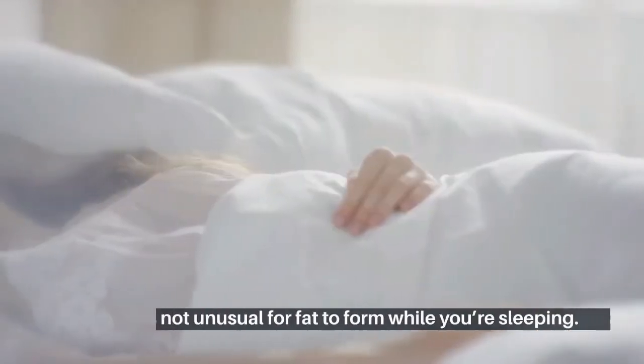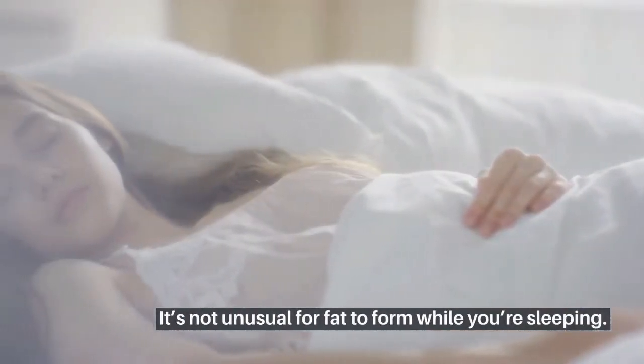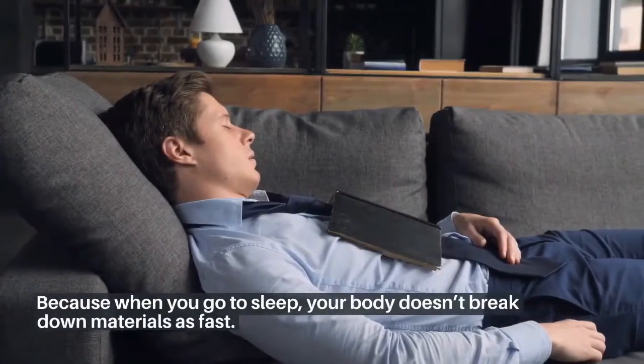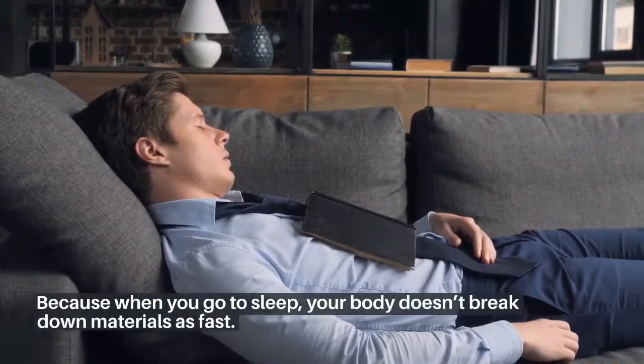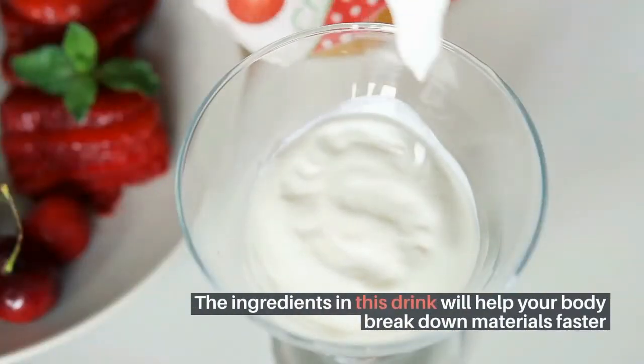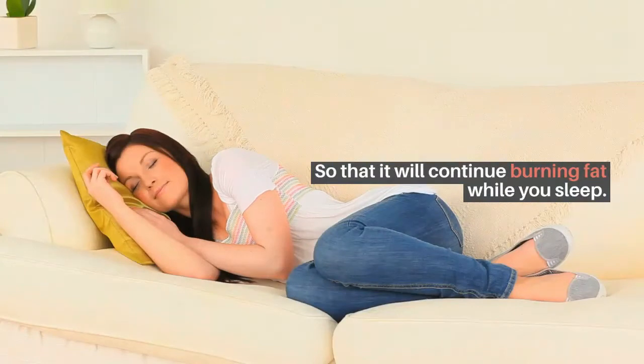It's not unusual for fat to form while you're sleeping. Why? Because when you go to sleep, your body doesn't break down materials as fast. The ingredients in this drink will help your body break down materials faster, so that it will continue burning fat while you sleep.